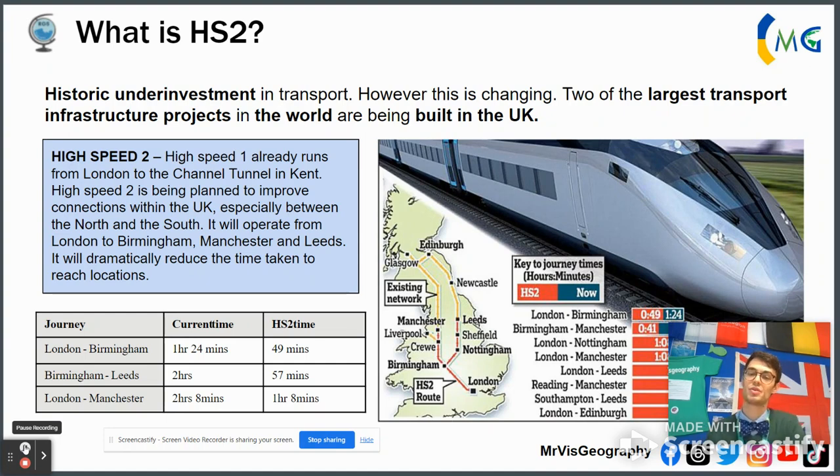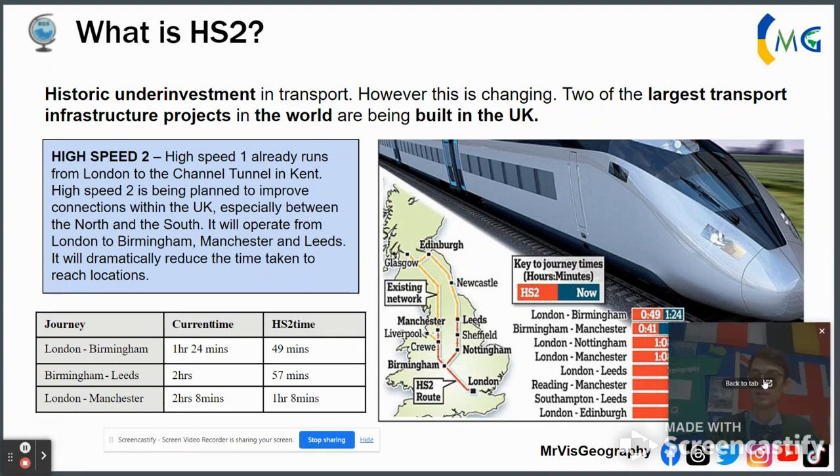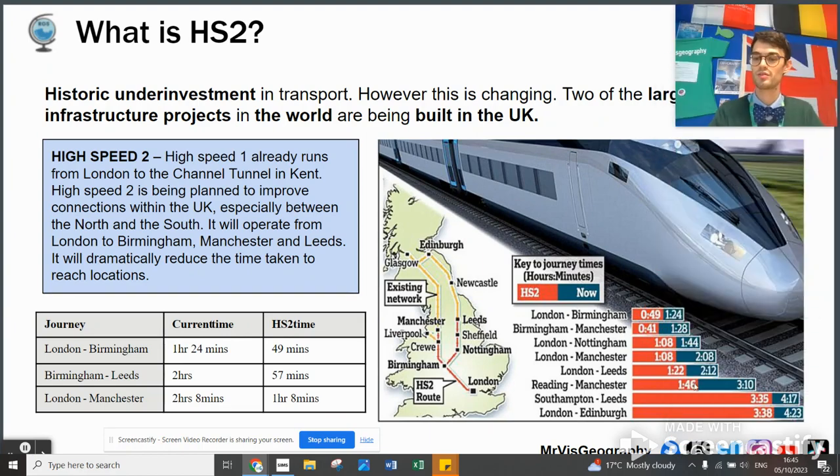Crossrail — now the Elizabeth line in London — has been finished, and HS2 is still under construction with a few caveats. You can see behind me different journey times aimed for. It shrinks journey time between major cities, the big one being London and Manchester.